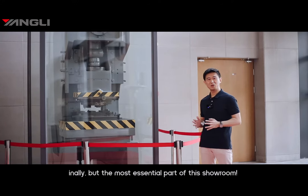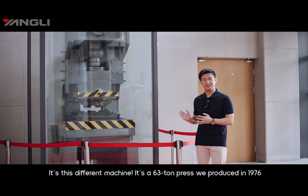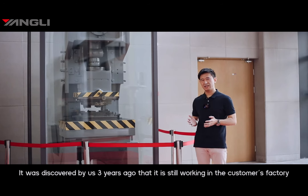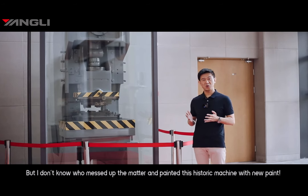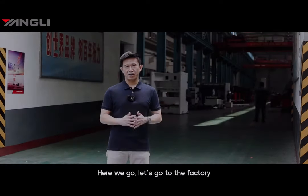The last but most essential part of this showroom is this special machine — a 63-ton mechanical press we produced in 1976. It was discovered by us three years ago, still working in a customer's workshop. Our boss decided to replace the customer's old machine with a brand new one to demonstrate the quality and durability of our products. But unfortunately, someone painted this historic machine with new paint.